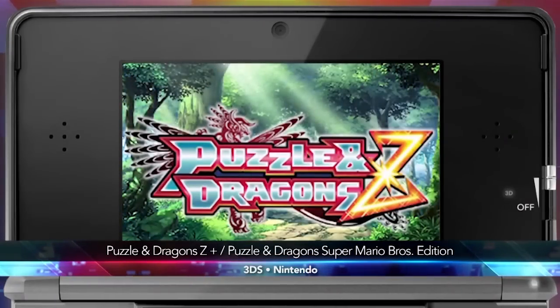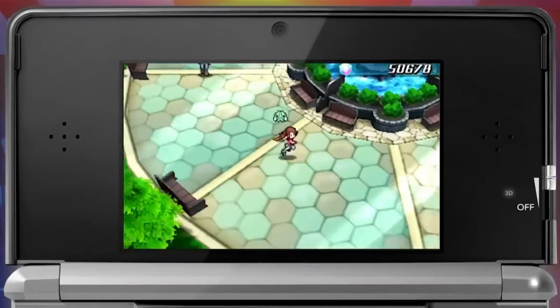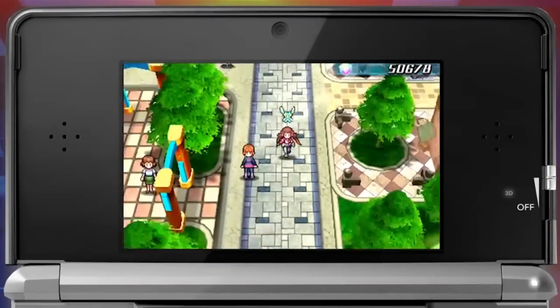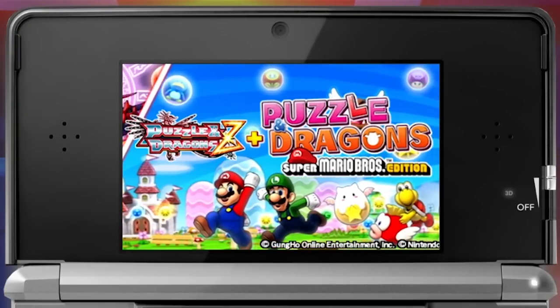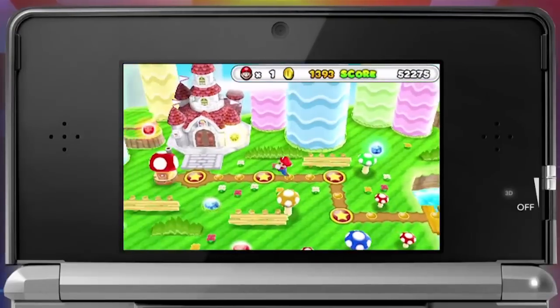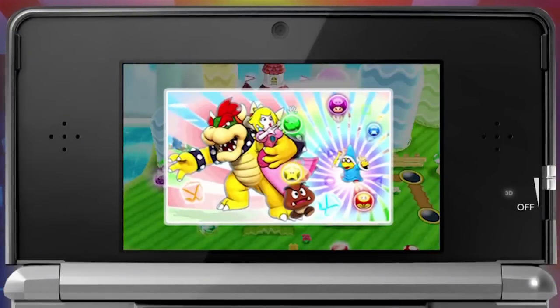There was a phenomenon sweeping the mobile nation called Puzzle & Dragons. This is all over Japan of course, and I did review the mobile version of this game and had a lot of fun. Now they've teamed up with Nintendo for a dual game — two games in one. It's Puzzle & Dragons Z plus Puzzle & Dragons Super Mario Brothers Edition. A lot of puzzles, a lot of dragons, and now a lot of Mario, a lot of Koopas. There are a lot of characters that we know and love in this version.